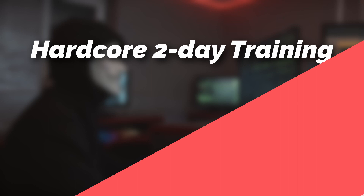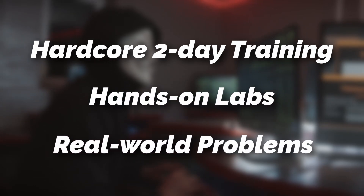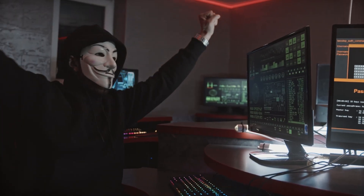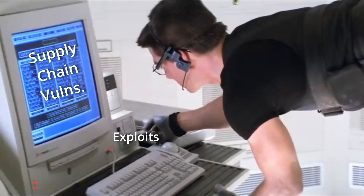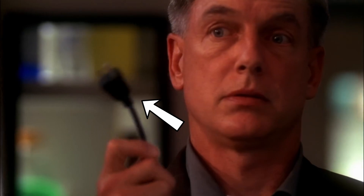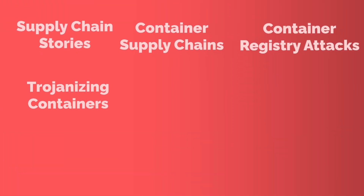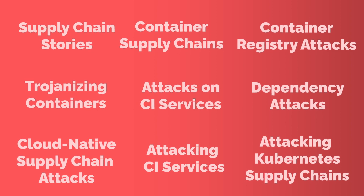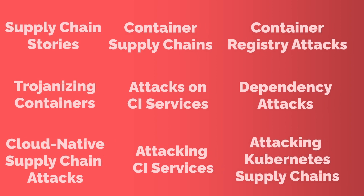This is a hardcore deep dive into supply chain security using hands-on labs to showcase real-world problems and practical solutions. Using a CTF-style approach, we'll show you how to identify and exploit supply chain vulnerabilities and train you in cutting-edge defensive techniques. We'll even explore supply chain stories, trojanizing containers, attacking CI services, cloud-native supply chain attacks, and so much more.